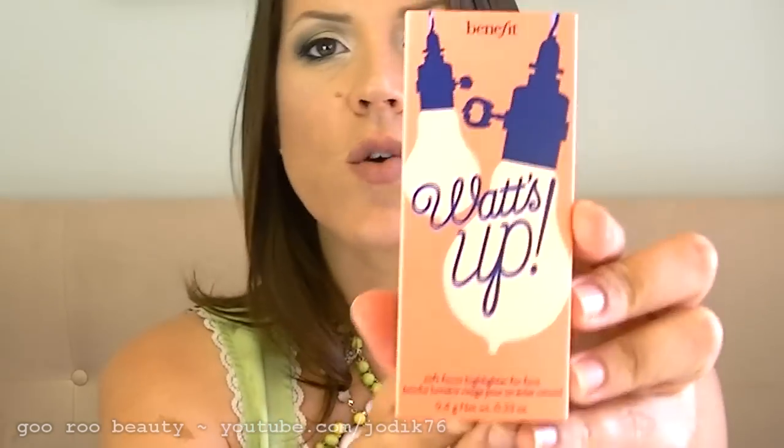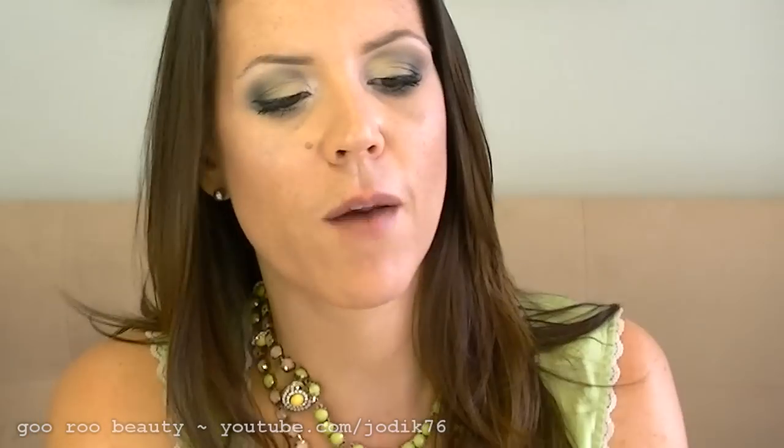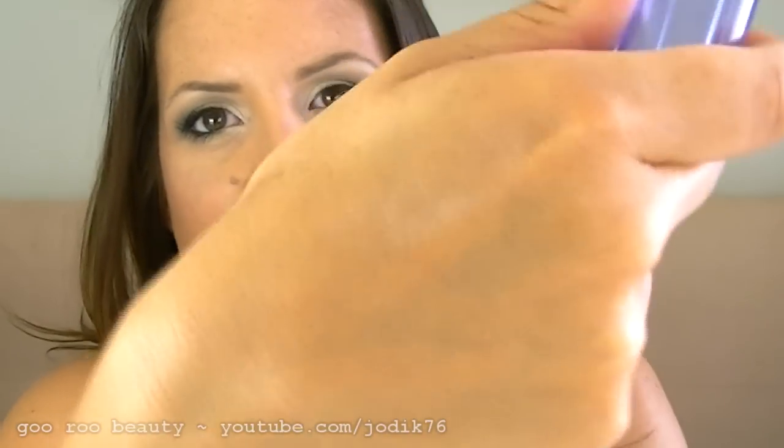I also got Benefit's newest face highlighter. I do have High Beam — it's quite a cool highlighter. They also have one called Moon Beam, which is less of a frosty cool pink and more of a gold. This has a little smudger on one end for blending, and it's a cream-to-powder highlighter stick. You just twist up the product — you can see the highlight on my hand — and then use the little sponge to blend it out. I'd probably just use my fingertips. You can see it's not quite as cool as the High Beam, so I'm really looking forward to giving that a try.